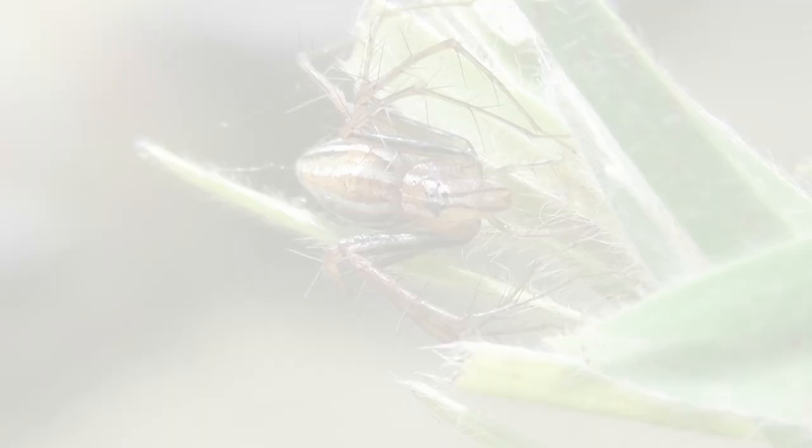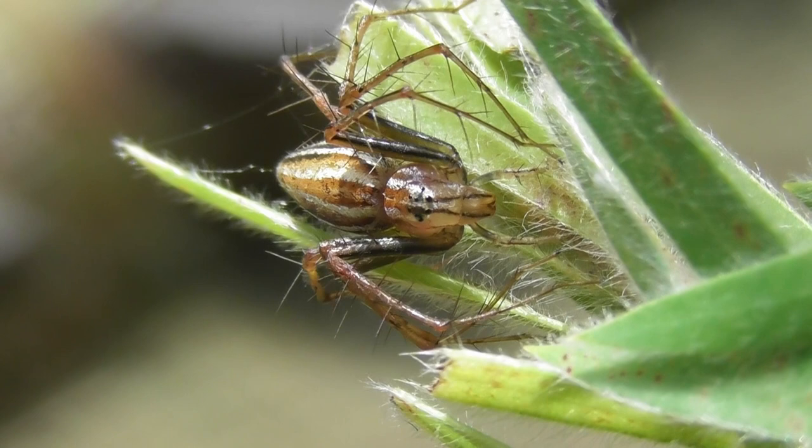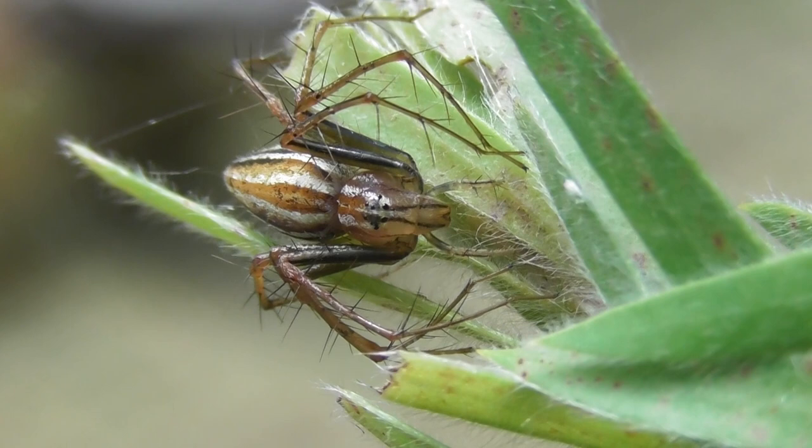Between the prosoma and opistosoma is a feature called a pedicel. This small, narrow, flexible structure occurs in all spiders and is exclusive to spiders, making it highly useful for identification purposes, as its presence is a foolproof indicator of a spider. The pedicel allows the opistosoma to be swivelled around independently of the prosoma, which is very handy for webbing as the spider need not constantly move its entire body to do so.